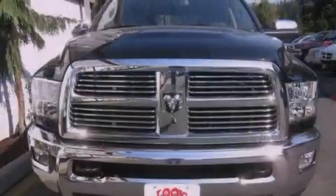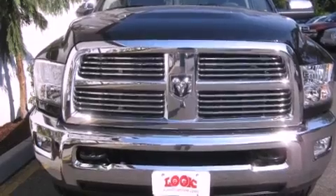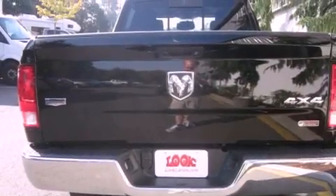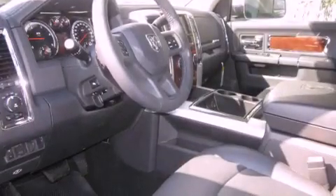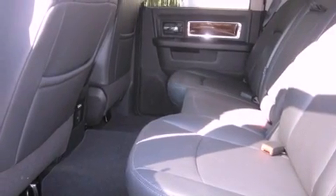Its top features include heated seats, air conditioning with automatic climate control, a navigation system, a CD player, a leather-wrapped steering wheel, a trailer hitch receiver, alloy wheels, an anti-lock braking system, cruise control, and a sunroof that enables you to fill the cabin with fresh air at the push of a button.